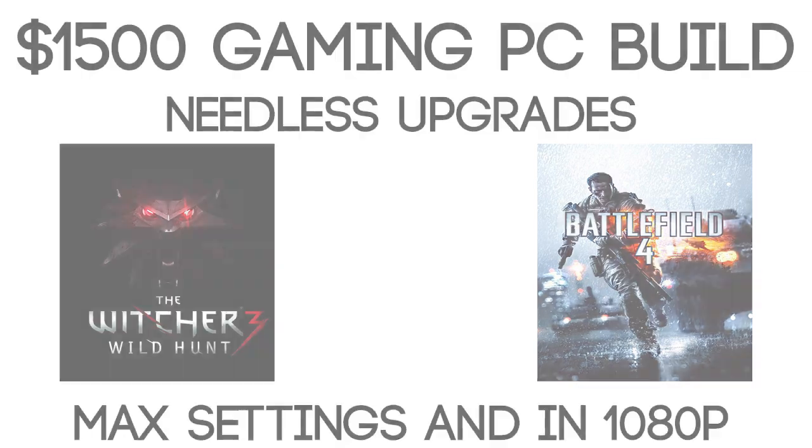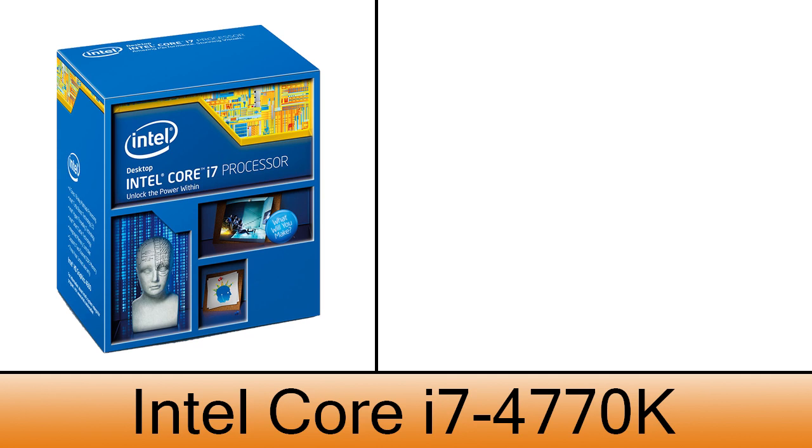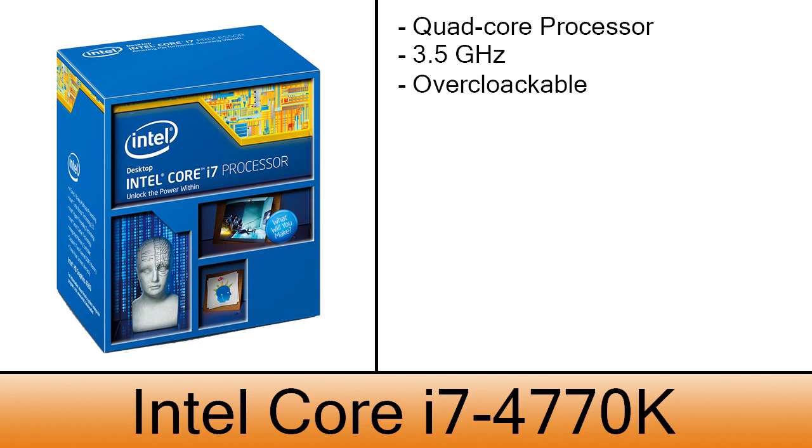The processor will be an Intel Core i7-4770K. This is a quad-core processor with 3.5 GHz. Overclocking is one of the great features of this CPU, which costs $325.